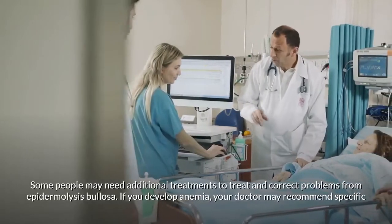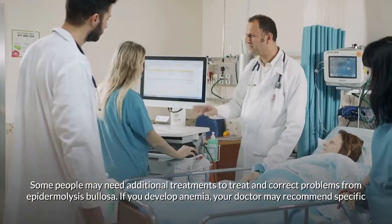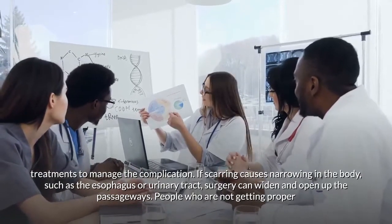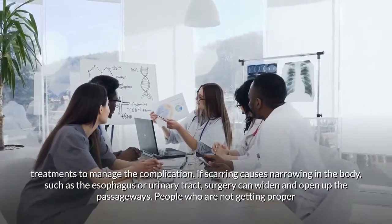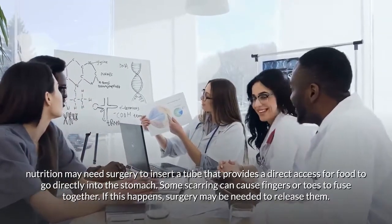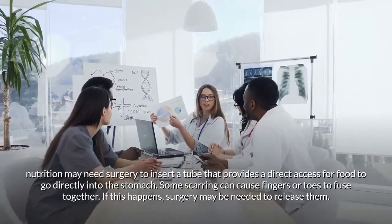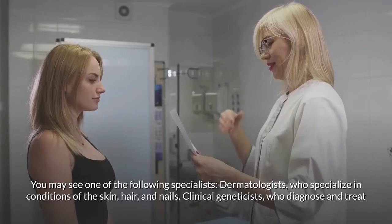Some people may need additional treatments. If you develop anemia, your doctor may recommend specific treatments. If scarring causes narrowing in the esophagus or urinary tract, surgery can widen and open up the passageways. People who are not getting proper nutrition may need surgery to insert a feeding tube that provides direct access for food to go into the stomach. Surgery may also be needed if fingers or toes fuse together.